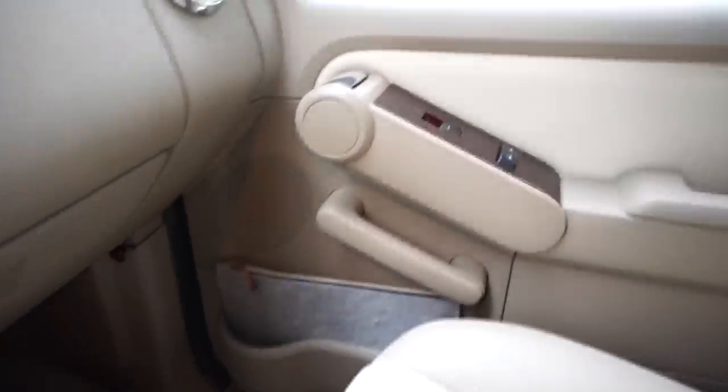Please don't mind my fingernails — they need to be done super bad, so just try to ignore that and just focus on the organization. Now let's get into how I organized my car, starting with the passenger side.